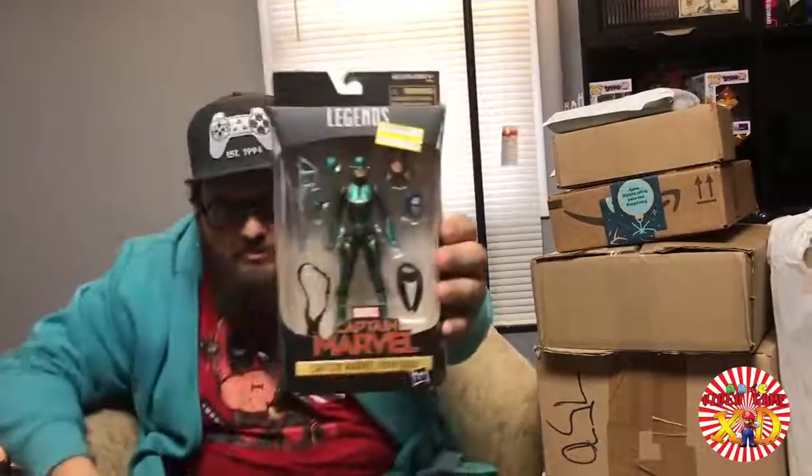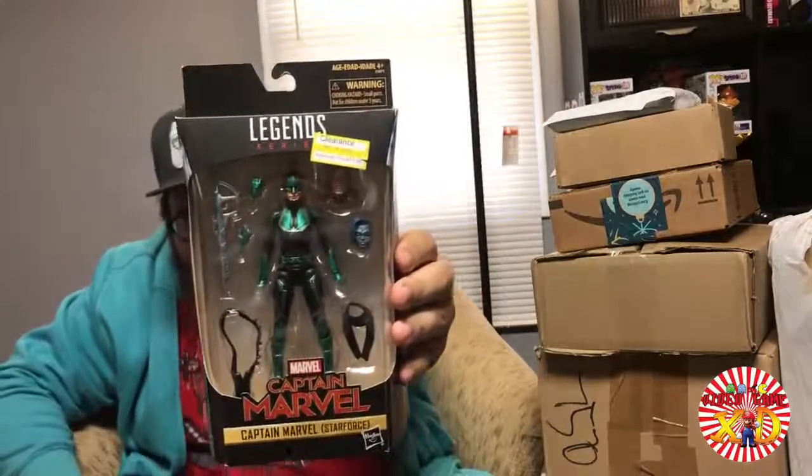Same day I grabbed the wallet, I went to Target and got this thing on clearance — it's the Marvel Legends Captain Marvel figure. Now this is gonna bum me out because I bought this just recently, but I found out the two movies I wanted to get on Blu-ray are now on Netflix. I was like, are you kidding me? So let's just go ahead and open this thing.